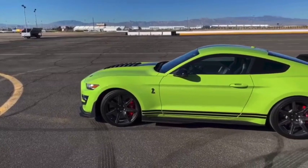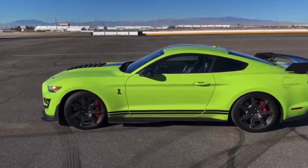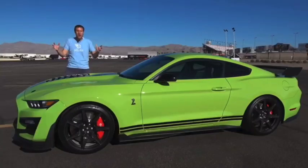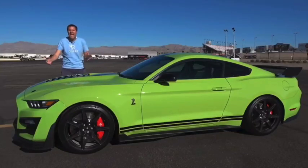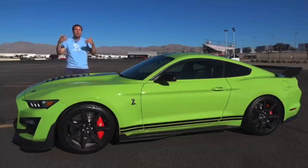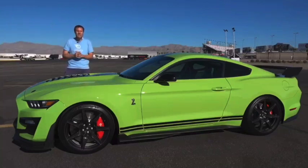If you want to add the Carbon Fiber Track Package, that'll be another $18,000. If you want painted stripes, add another $4,995. And those aren't the only options — there are many others. They're just some of the more crazily priced ones, meaning that this is a Ford Mustang that can easily cost over $100,000.